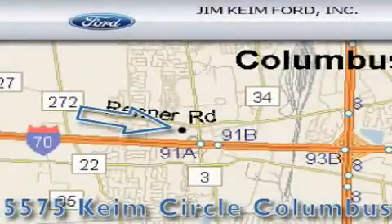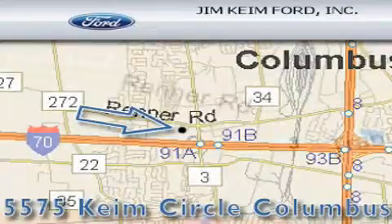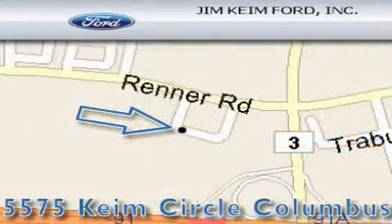Call or visit us right now and arrange your test drive today. Jim Keim Ford is located at 5575 Keim Circle in Columbus. Our goal is to exceed all of your expectations to ensure that you'll return for future visits.